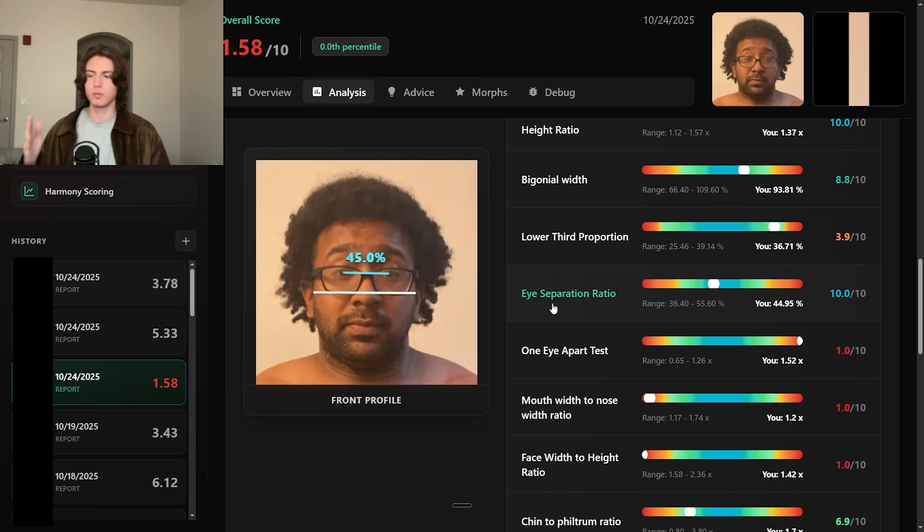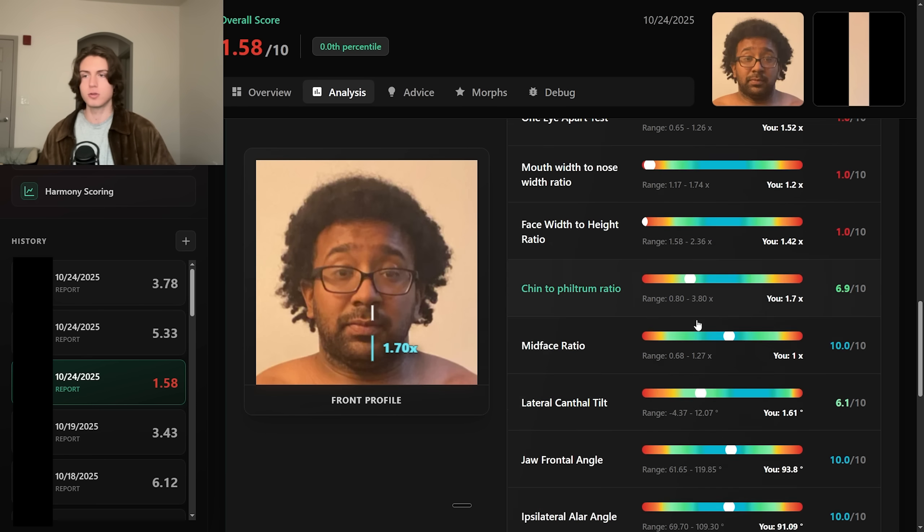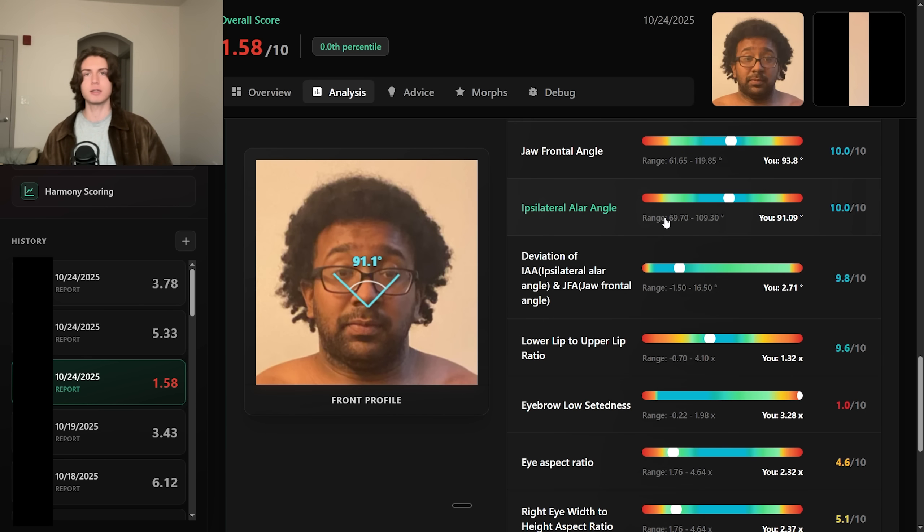For people who want to improve and don't want the cope — they want the real facts about their face — this is going to be a positive thing. If you really want to know how attractive you are and get an actual facial breakdown like this, you can apply for early access below. Thanks for watching.